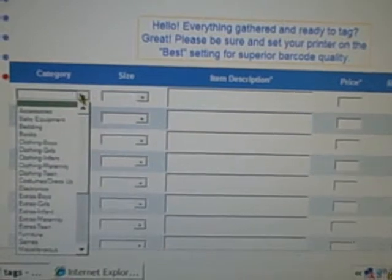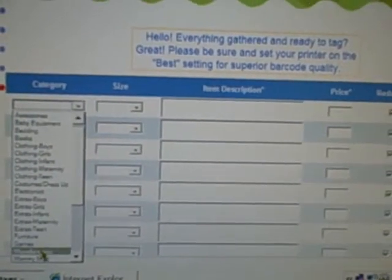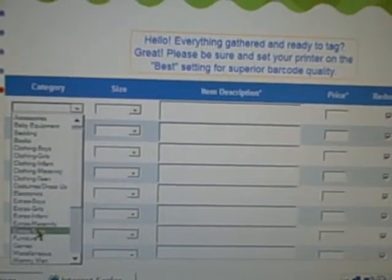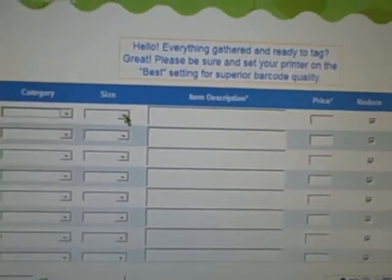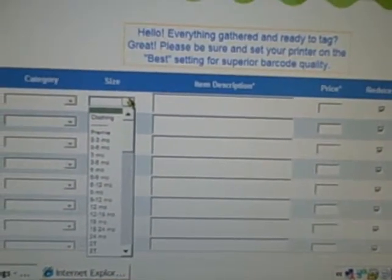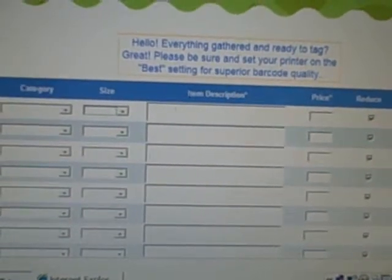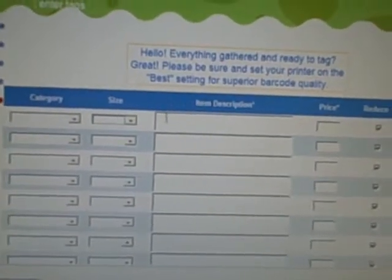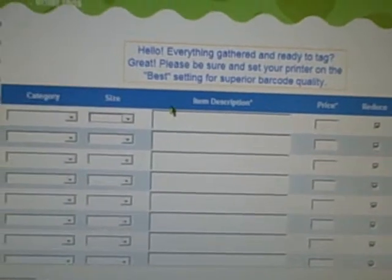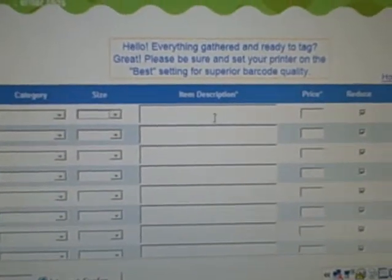You'll see the category — you'll select which category. This doesn't print on the tag, so it's not as critical if you don't pick the perfect category. The size does print on the tag, so for anything with a size — clothing, shoes — make sure to enter it. For furniture, of course, you're not going to click a size. The item description is very important. That's where you want to list the brand name, the colors, the patterns, and how many pieces are in the item.